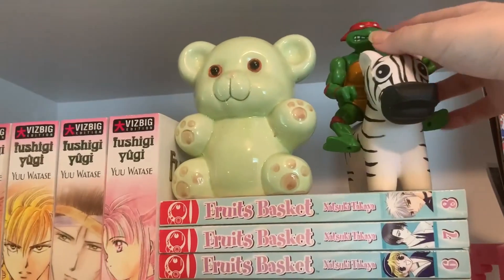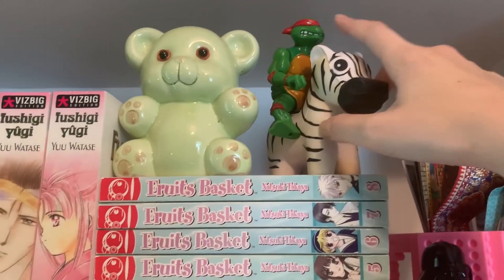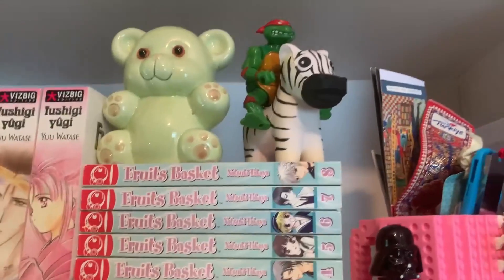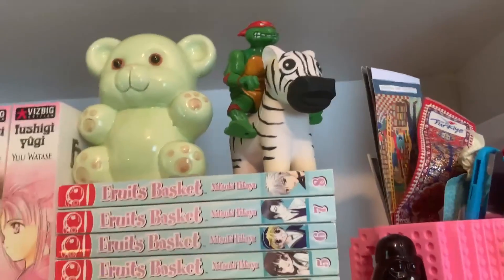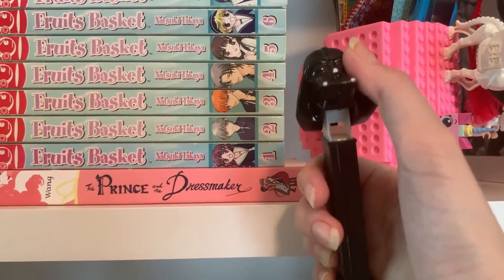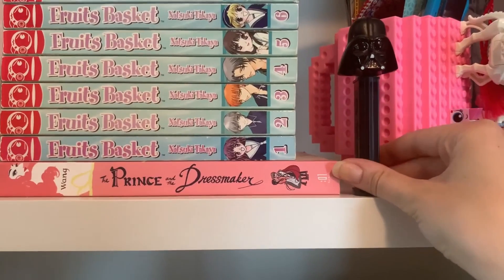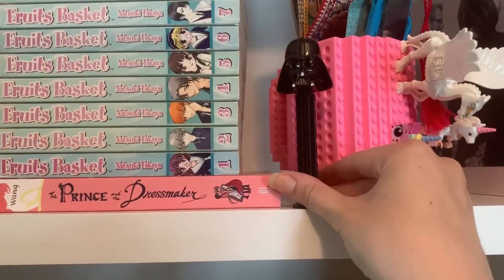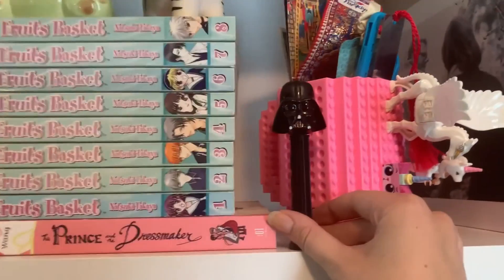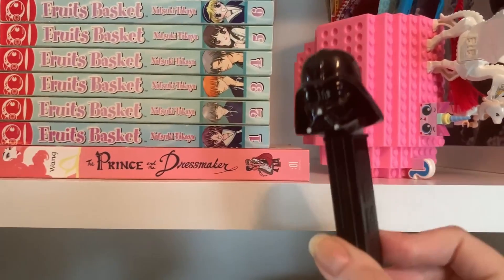We have a Teenage Mutant Ninja Turtle hard plastic figurine — I got that from my roommate in college. This zebra stress toy I got from my sister when I was really stressed at work. This is a Darth Vader PEZ dispenser that I got from one of my high school best friends when I moved to college. She was a year younger than me, so we were separated a year early while she was still in high school.